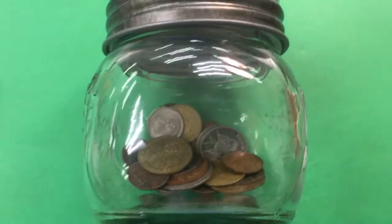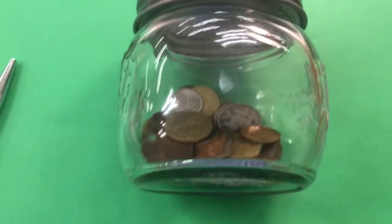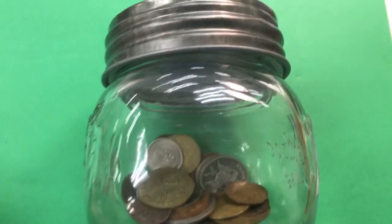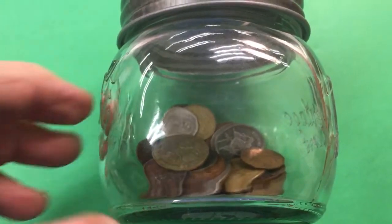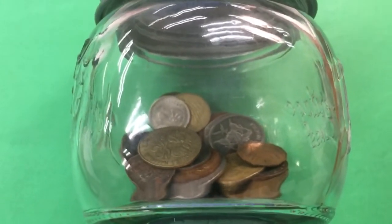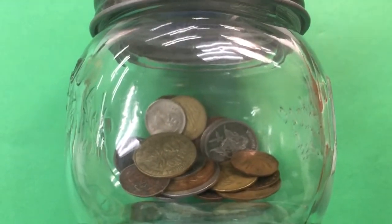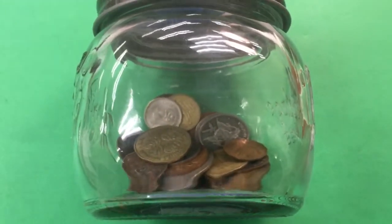Hello all you coin aficionados out there and welcome to our third edition of African Coin Monday, where we look at coins from the continent of Africa. We have not done many coins from Africa and we've been asked to do more, so we've added an additional video every other Monday morning that features just African coins.